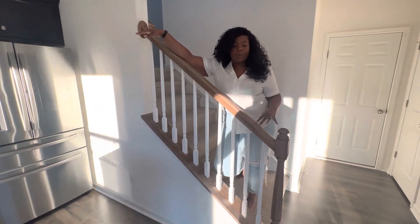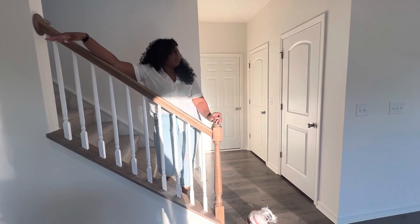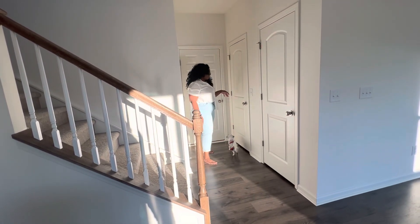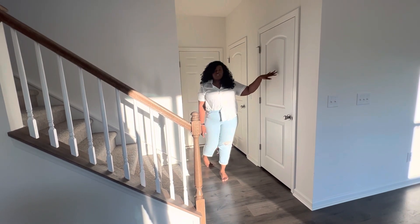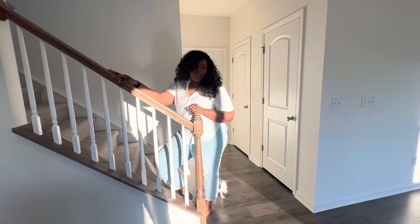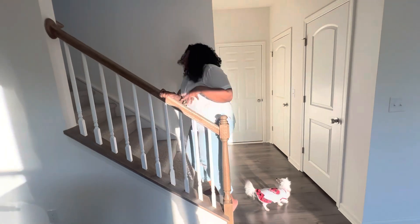Our staircase here — the open railing — was also another upgrade. We love it. It definitely enhances the flow of the home. That board there just leads to our two-car garage. We've got a coat closet and also our pantry. We did opt to go with carpet on the steps. Once we have kids, we want them to be safe, so we went with carpet.